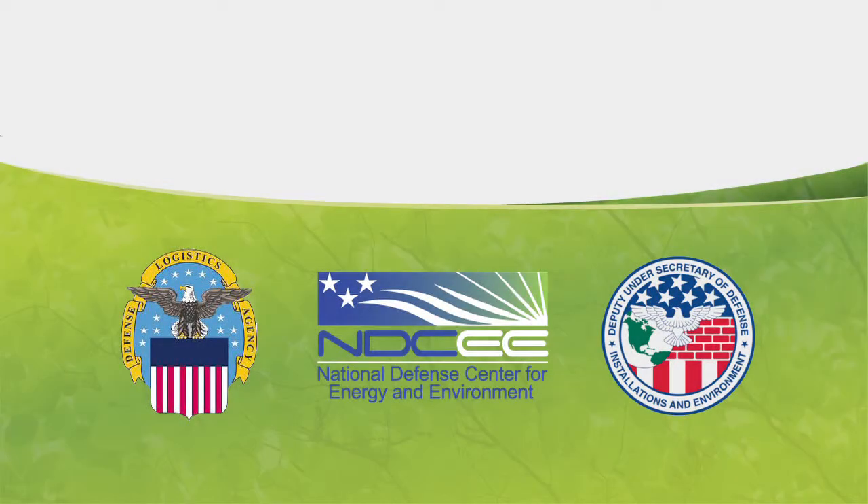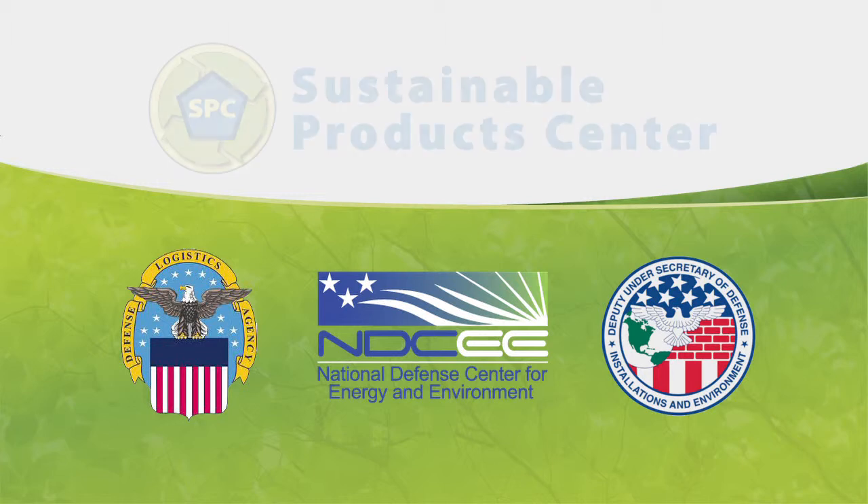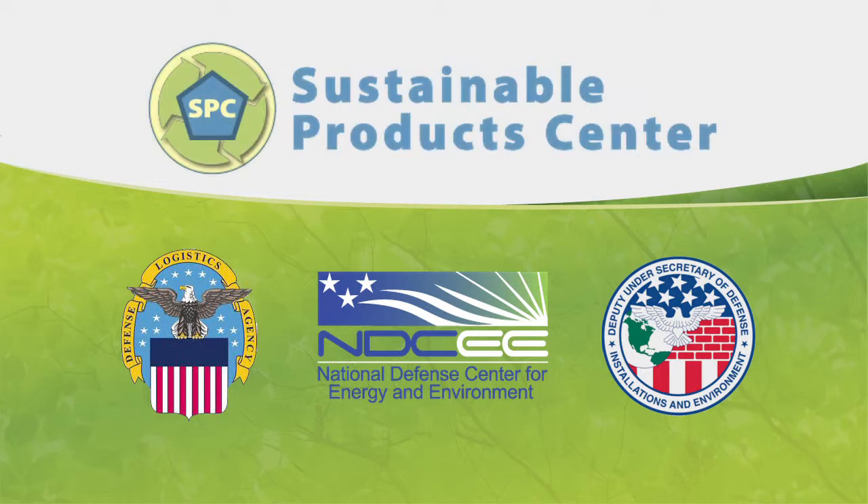The Defense Logistics Agency, the Office of the Deputy Undersecretary of Defense Installations and Environment, and the National Defense Center for Energy and Environment have launched the Department of Defense Sustainable Product Center.